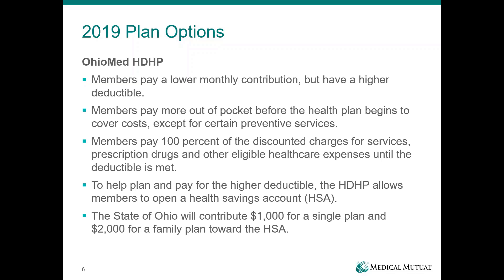The second plan, the Ohio Med High Deductible Health Plan, has a higher deductible. And because you're taking on more of your health care costs, you will have a lower monthly contribution than with the PPO. With the high deductible health plan, there are no co-pays for office visits, ERs, or prescription drugs. Everything will go towards that deductible except for preventive services, which continue to pay at 100%. To help you plan for the higher deductible, it allows you to open a health savings account — an account specifically for health care expenses funded through pre-tax payroll deduction. The state of Ohio will contribute $1,000 for a single plan and $2,000 for a family plan towards your HSA.